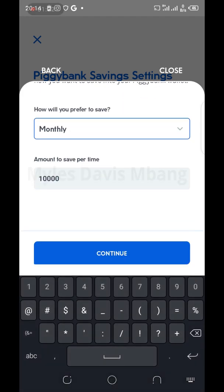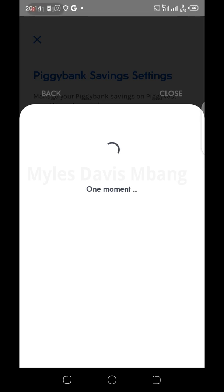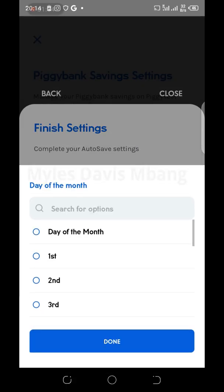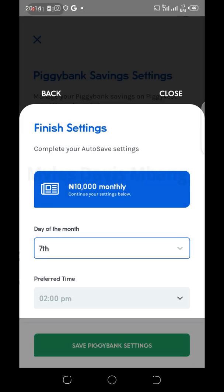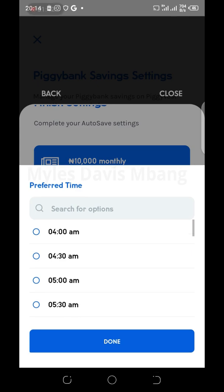For me I'll pick Monthly. Then you set the amount to save per month — I previously put 10,000 Naira monthly so I'll leave that. Then choose the day of the month on which you'd like the funds to be debited from your account. I select the 7th day — for you it could be any day you prefer.